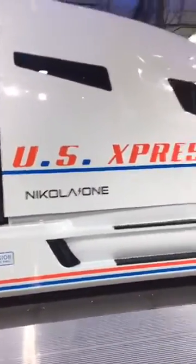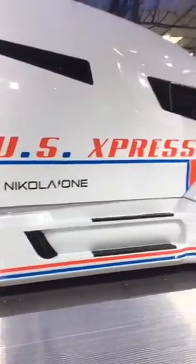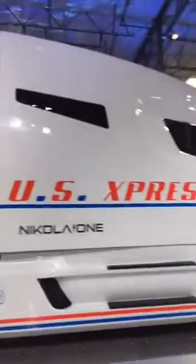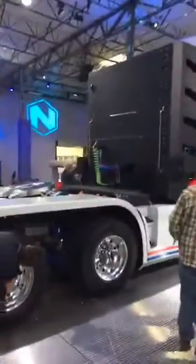We learned some cool stuff about Nikola's future plans last night, including the Nikola 2, which is a day cab style big rig. It's going to have similar propulsion and similar specifications, just in a cheaper day cab style for drivers where that's more feasible for them.